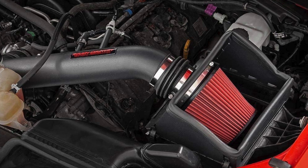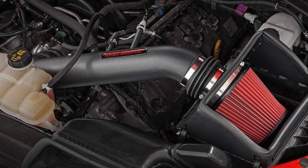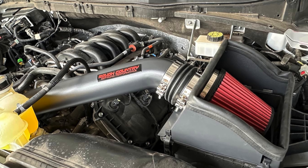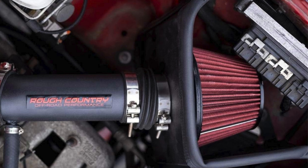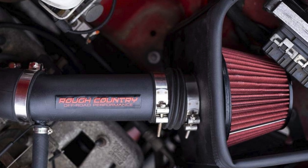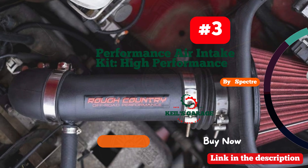For those searching for the best cold air intake for the F-150 5.0, the Rough Country cold air intake stands out due to its superior performance benefits, high-quality construction, and ease of installation. Its ability to enhance engine efficiency and deliver increased power makes it a top choice for improving your truck's performance.